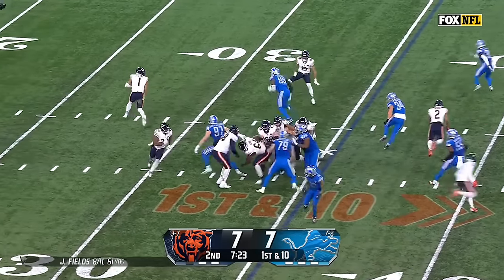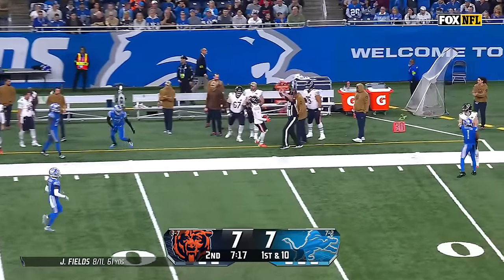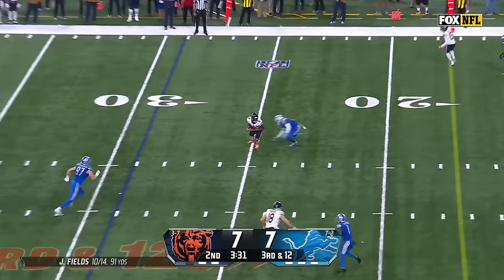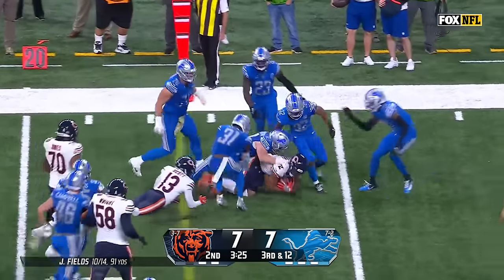Halfway through the second — Fields keeps it here, they got Okwara out of the play. Fields rips one and he finds Darnell Mooney. Lions are bringing the house — Fields throws underneath. D.J. Moore gets away from Joseph and Moore fighting for the first down.